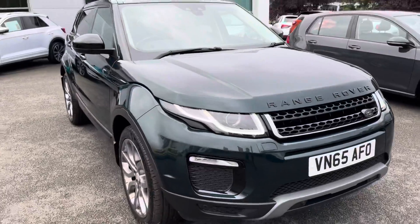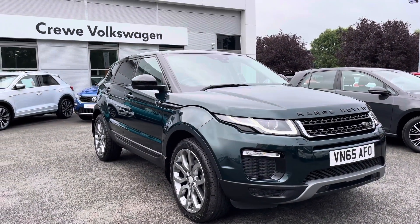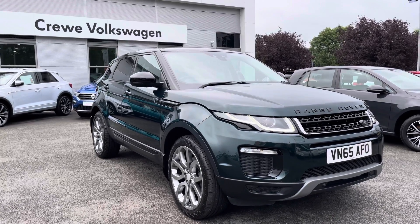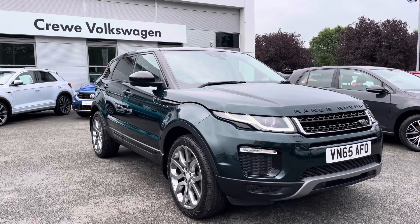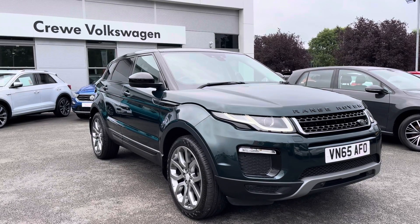Thanks very much for watching this video. If you've got any questions or you'd like to book in for a test drive, give our friendly sales team a call on 01270 864 452 — they'd be more than happy to help you further and introduce you to a range of flexible finance packages to suit you. Thanks very much for watching, take care.